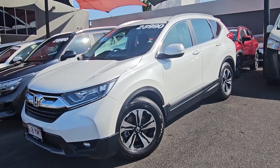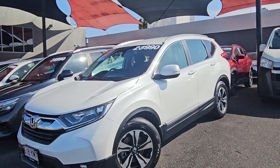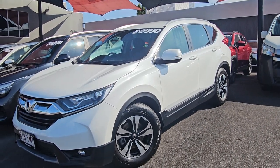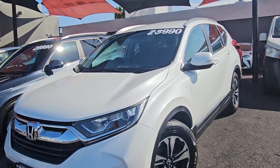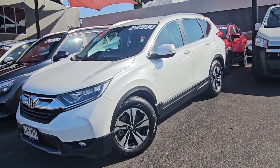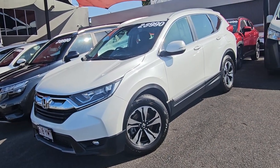Good afternoon Shanika, this is Braden from Pacific Toyota. Thank you again for your inquiry on our vehicles. Just thought, as promised, I'd do a quick little run-around for you on our 2018 Honda CR-V sitting here in front of me for only $23,990, with a bit over 60,000 kilometers on it. That $23,990 is all drive-away.